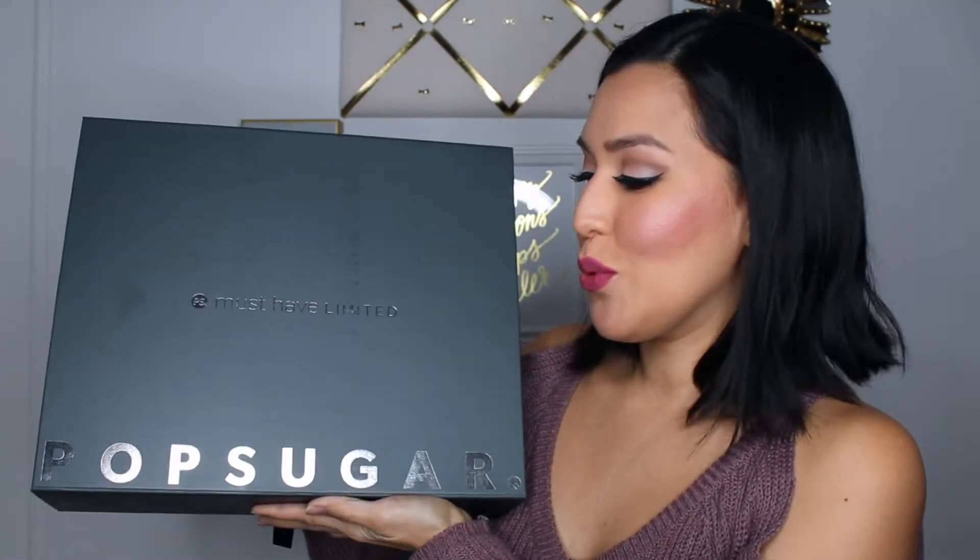In today's video, I am super excited to unbox this limited-edition PopSugar Resort box. If you're unfamiliar with PopSugar, they are a subscription-based service — they send you boxes. What I love about PopSugar is that every month you get different items. It's not just beauty, it's not just fashion or home — you get a mix of all of it. And every once in a while they come out with a limited-edition box, and I am obsessed with those. I've personally purchased almost all of them for the last two years.